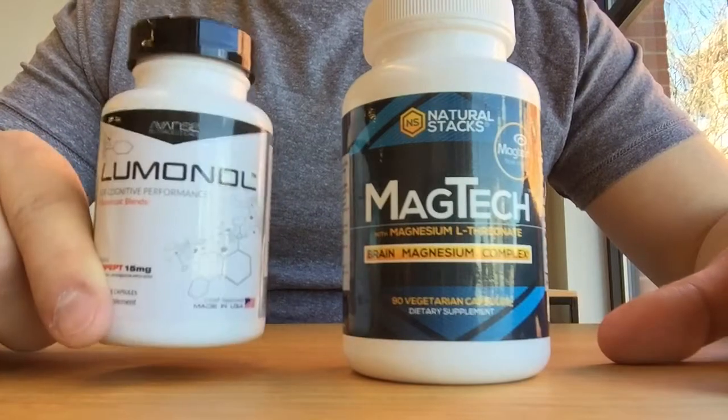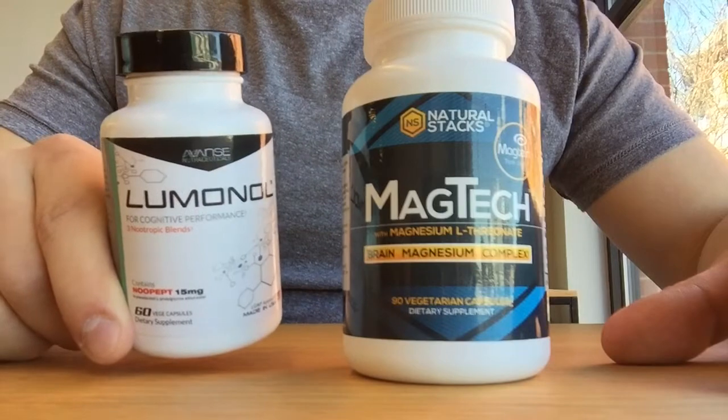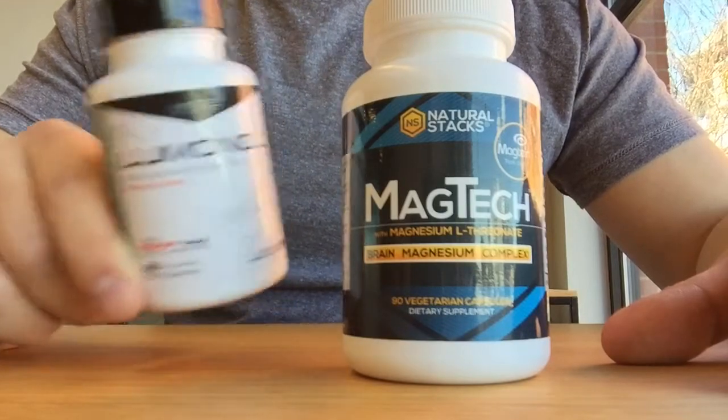Luminol is one of the fastest broad-spectrum nootropics we've ever reviewed. It's got a caffeine source in guarana, it's got noopept, and it's got a choline source.